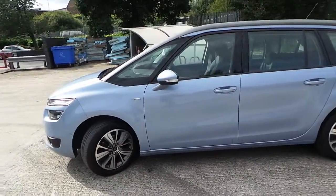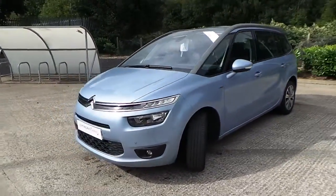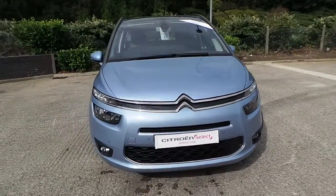It features indicators in the door mirrors and front parking sensors, as well as LED daytime running lamps and front fog lights.